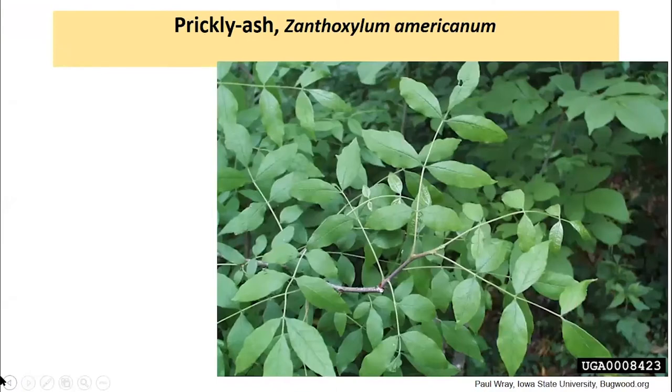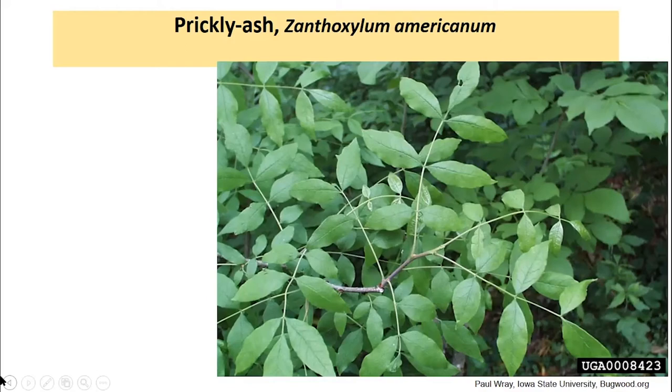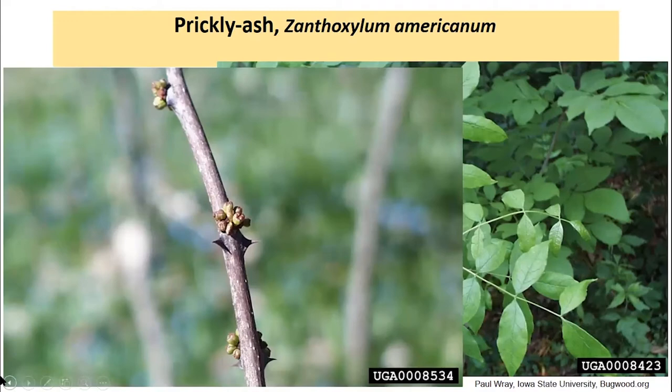Another species with alternate compound leaves that you may encounter, particularly in the Tipton till plain, is prickly ash. This species is well-named — it's got pretty stout paired thorns where those compound leaves emerge from the stems. It's also a root sprouter and will form dense colonies that are not much fun to go through because of those stout thorns and twigs. The thorns remind me of the thorns on black locust — that paired, stout, short thorn where the compound leaves emerge. It's a native, and while many folks work against this because it creates almost impenetrable thickets, it does provide benefits to insects and cover for birds in appropriate locations.